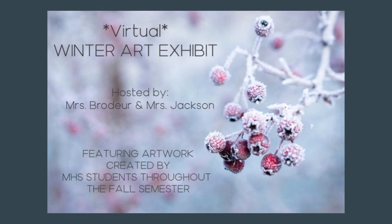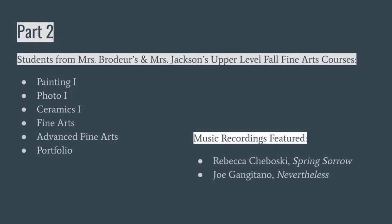Hello everybody, welcome to our virtual winter art exhibit featuring work by both myself, Mrs. Jackson and Mrs. Broder's fall fine art courses. This is part two of our presentation featuring work from painting one, photo, ceramics, fine arts, advanced fine arts, and portfolio, and also some choral recordings.